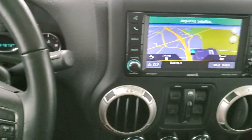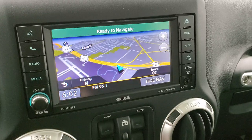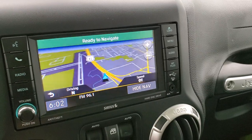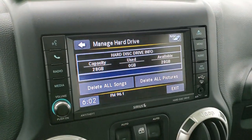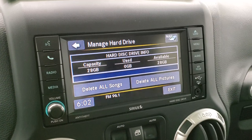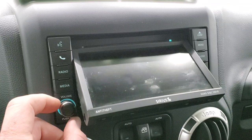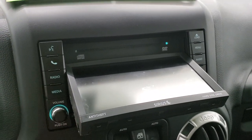This one comes with the 430N radio with AM/FM and Sirius XM radio capabilities. It also has the factory navigation system. You can also store music and pictures on this vehicle — there's 28 gigabytes of hard drive space. It also has a CD player, and I believe when you're in park you can put DVDs in and play them as well.